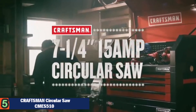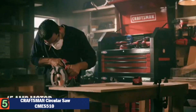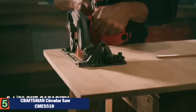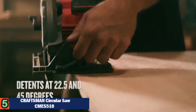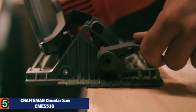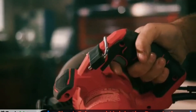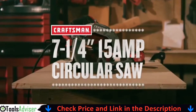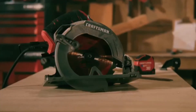With the Craftsman seven and a quarter inch 15-amp circular saw by your side, you'll tackle any job with confidence. Its 15-amp motor coupled with a magnesium shoe gives you the power and durability needed, while the seven and a quarter inch carbide tooth blade allows for smooth and quick cutting. A 55-degree bevel capacity with detents at two angles and a tool-free design lets you quickly adjust for precise cuts. The included rafter hook and contoured handle add convenience and comfort.